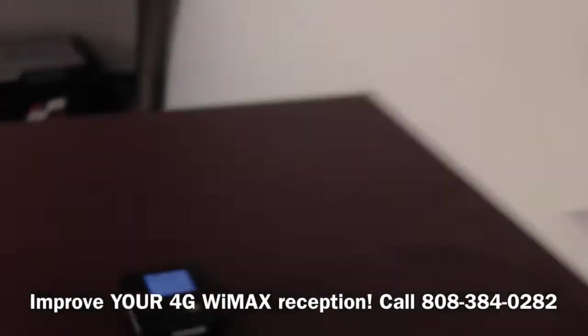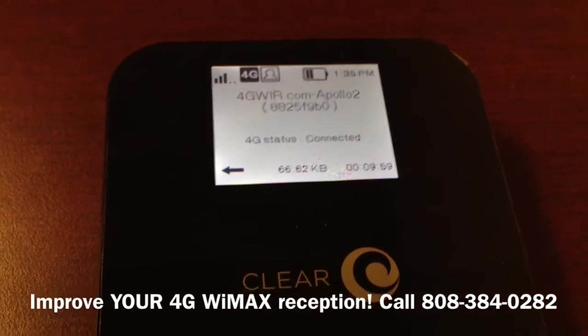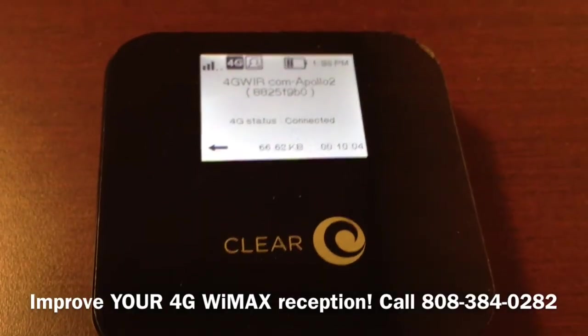This is Jim H from Tech in the City. Thank you for watching this video, and come and see me if you have any questions about how to increase your reception on your 4G WiMAX equipment from Clear. Thank you.